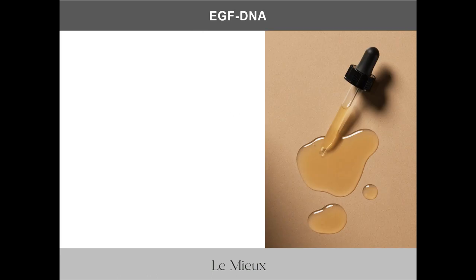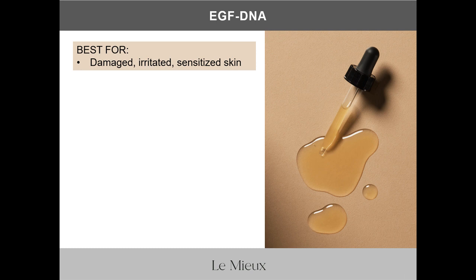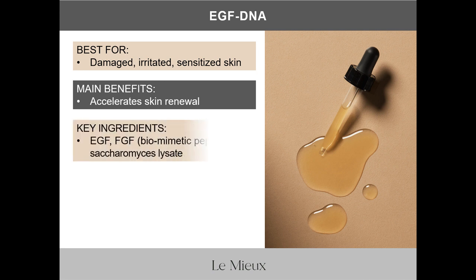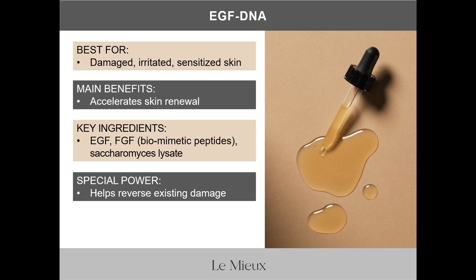EGF DNA is best for damaged, irritated, sensitized, and aging skin. Its main benefit is that it accelerates skin recovery and renewal. Key ingredients include epidermal growth factor in the form of bio-identical peptides and moisturizing Saccharomyces lysate extract. EGF DNA's special power is that it helps reverse existing damage. As a pro tip, EGF DNA is recommended for use after procedures like peels, microneedling, dermaplaning, and IPL.